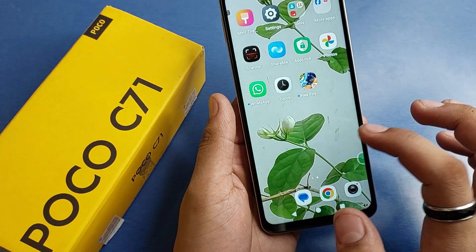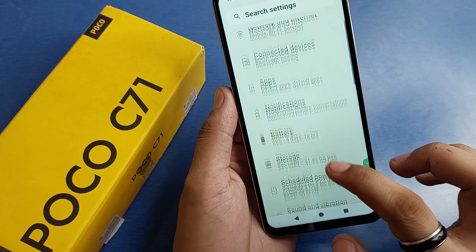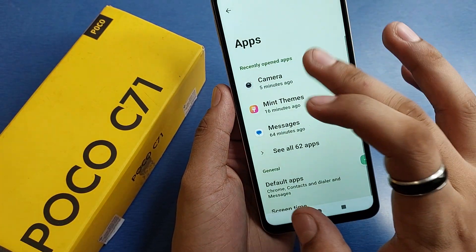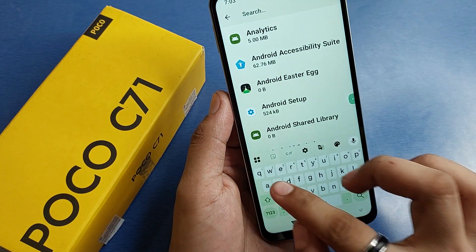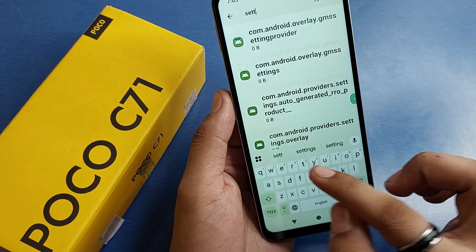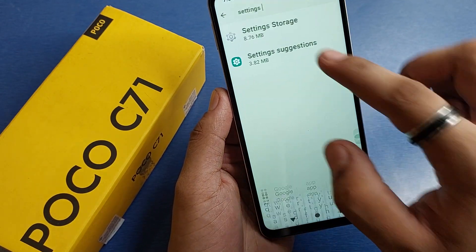First, you can check if there is a bug or something in your smartphone. Go to Apps, then click on 'See all apps', then 'Show all system apps'. Here you have to search for Settings and then clear the cache for Settings.